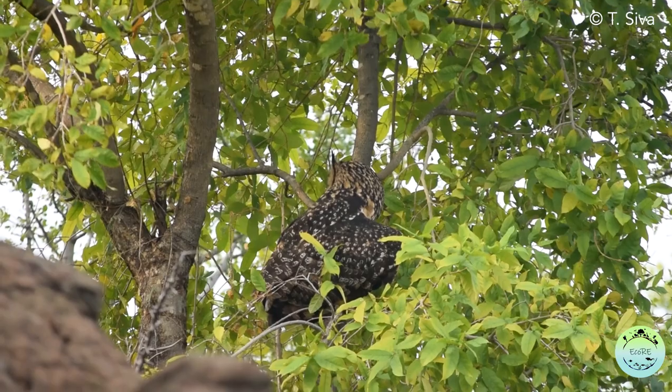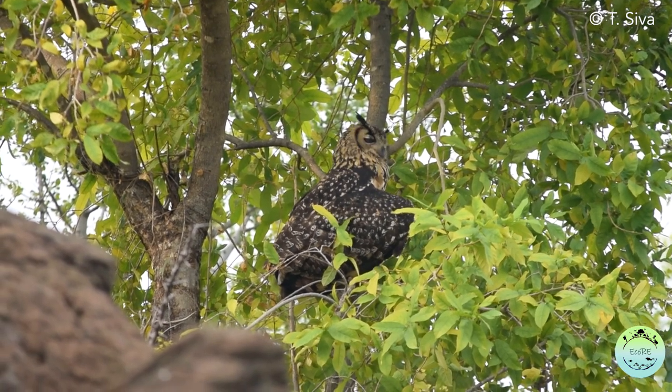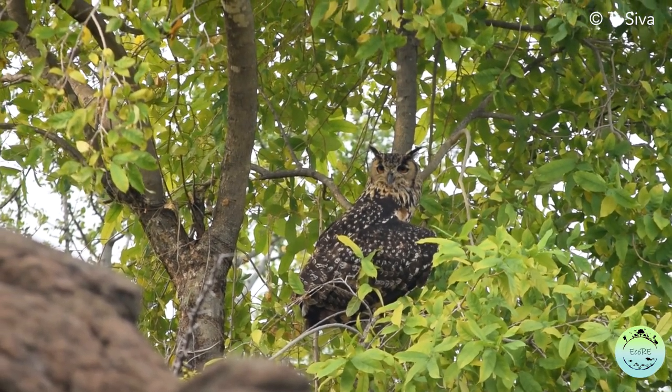So please let's stop believing in myths and respect these majestic birds for the role that they are playing. If you learnt something new today, please do like and share this video with your family and friends, and do subscribe to our YouTube channel to get updates on future videos. See you next time with another Ecology Research Explained.